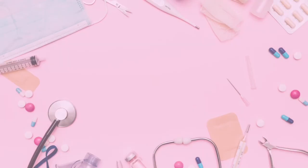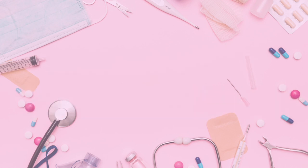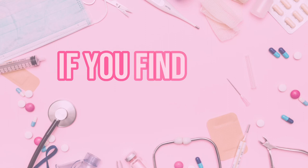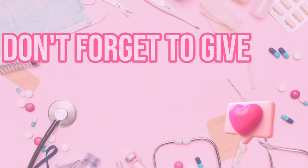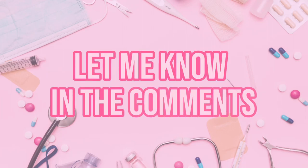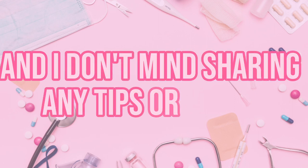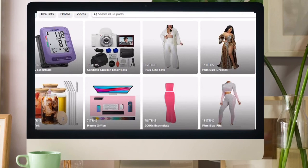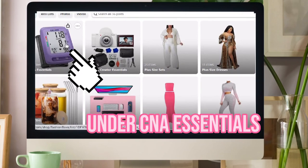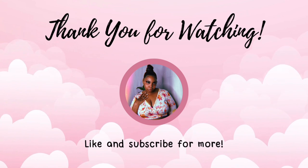And there you have it — those are my top 10 must-haves for CNAs! Having these essentials will make your job so much easier. If you found this video helpful, give it a thumbs up and subscribe for more. I was a CNA for 10 years and I don't mind sharing tips and advice. Check out the description below for links to related items I mentioned, and thank you for watching — I'll see y'all in the next video!